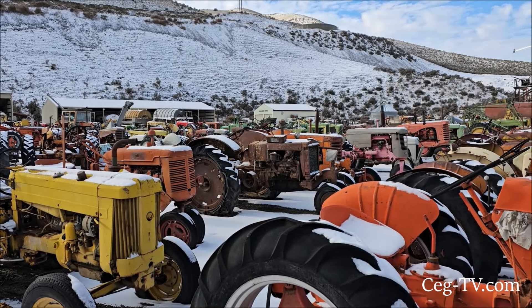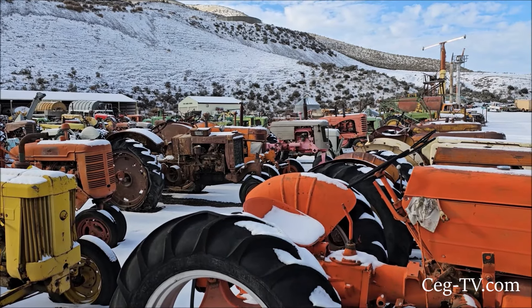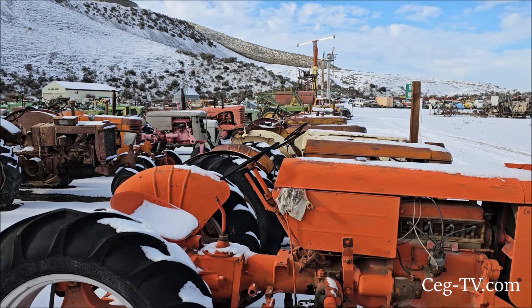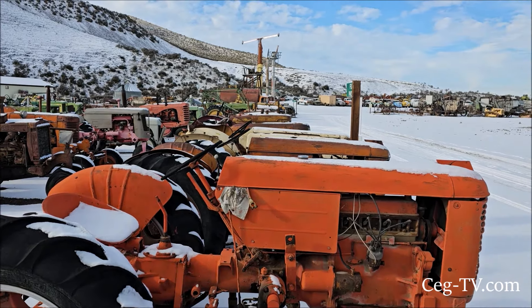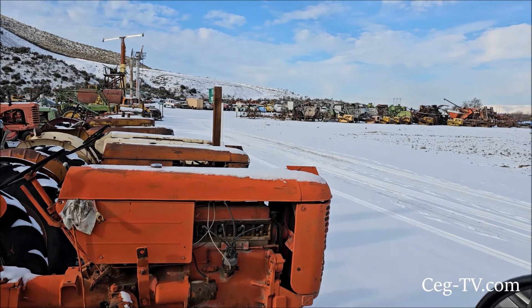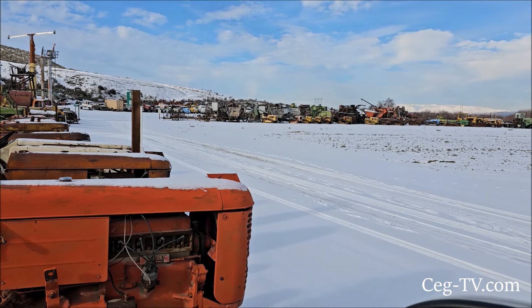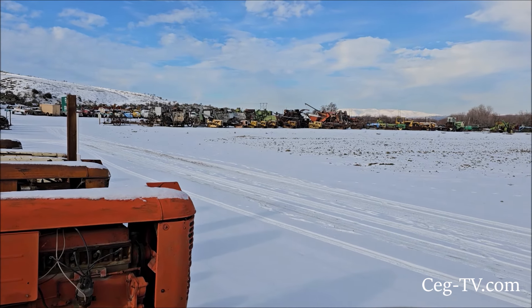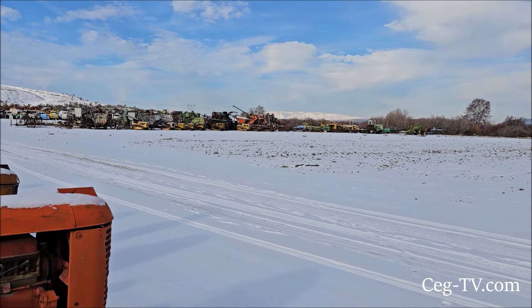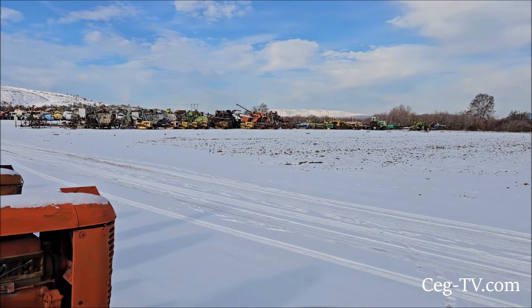I really enjoy coming out here and seeing all this old equipment. A lot of the stuff right here is going to be restored eventually, and a lot of it has been fixed where it does run — some of our personal tractors, some of our club tractors, some of the ag museum tractors, and other equipment over there. It's a great place to volunteer.